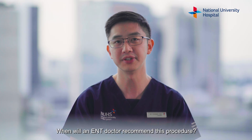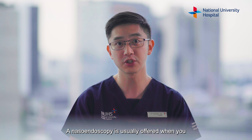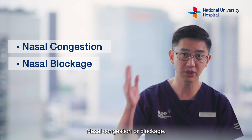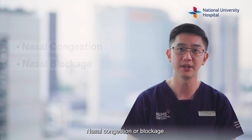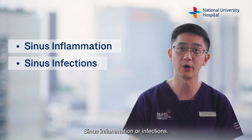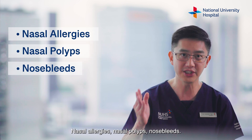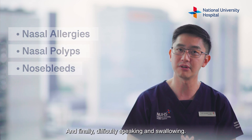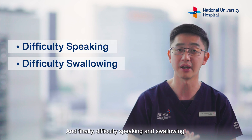When will an ENT doctor recommend this procedure? A nasal endoscopy is usually offered when you have the following symptoms: nasal congestion or blockage, a decreased or loss of ability to smell, sinus inflammation or infections, nasal allergies, nasal polyps, nosebleeds, and finally difficulty speaking and swallowing.